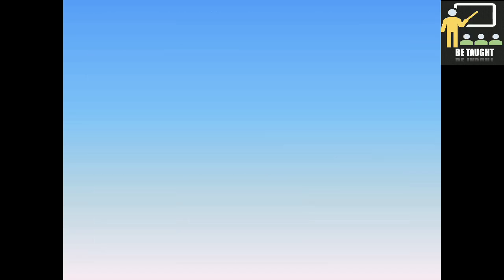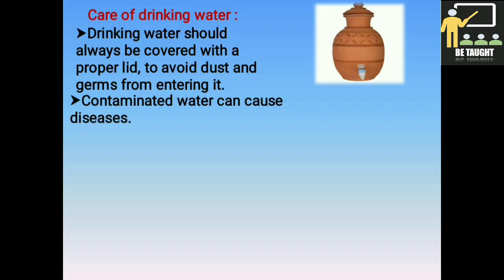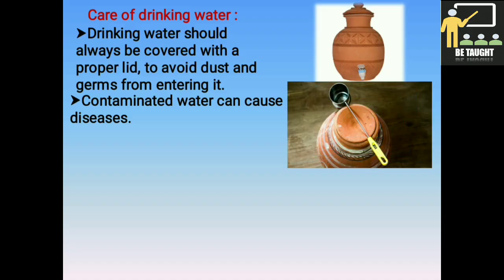Now we shall learn how to take care of drinking water. Drinking water should always be covered with a proper lid to avoid dust and germs from entering it. Contaminated water can cause diseases, so to ensure good hygiene we must have safe drinking water. That is why we take special care of water stored for drinking and cooking. If we dip our hands in the water to take it out, the dirt on our hands can enter the water, so we use a dipper to take the water and replace the lid at once.